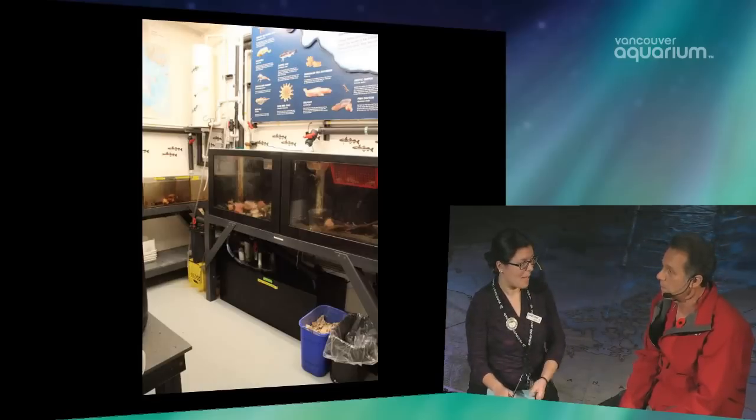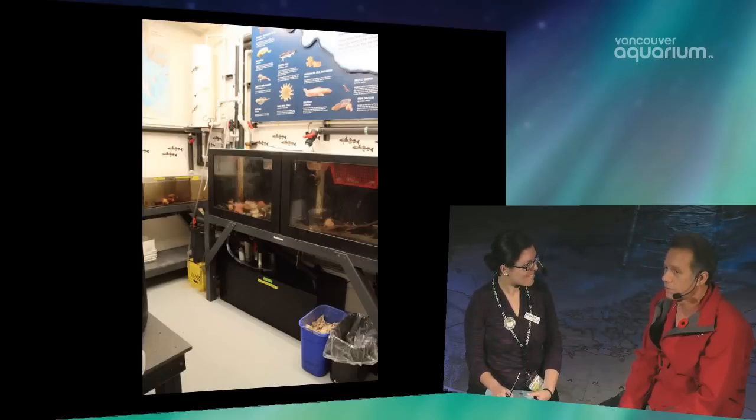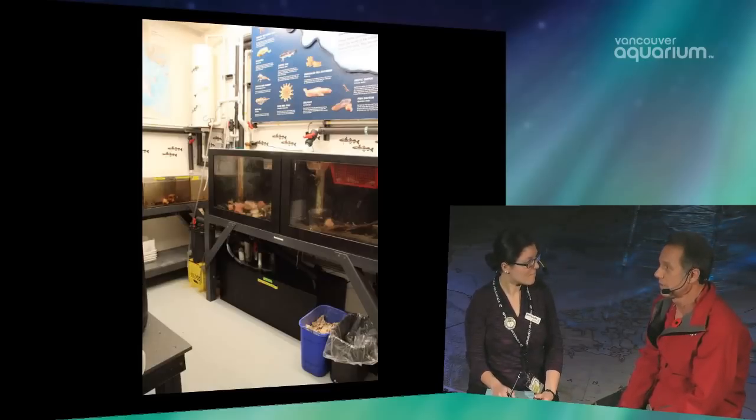Having a high bio load means there are a lot of animals. We get animals from the Arctic and don't always know how many we're going to receive. Sometimes we get quite a few and sometimes not so many. We've also been really good at breeding animals, so we've got quite a few on reserve. The sump is at the bottom — that's where the water comes in — and from there we move the water through a system of filtration and refrigeration.